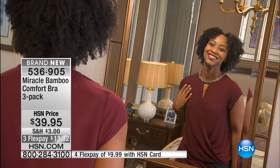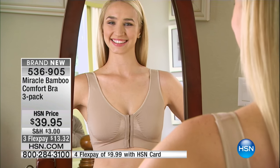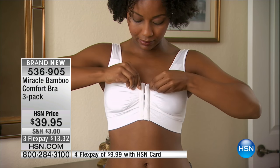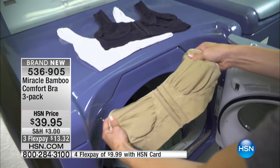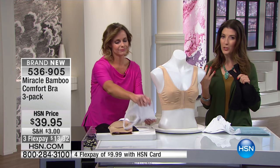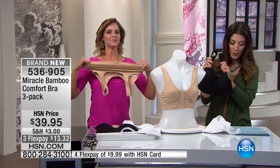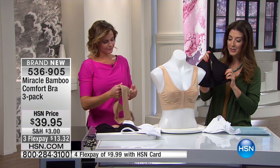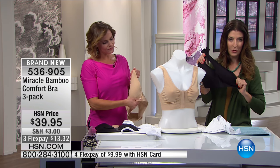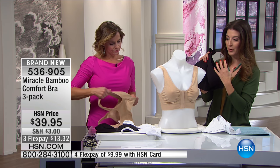I've never seen bamboo in a bra before. I've slept on bamboo sheets — they were amazing. The airflow, the breathability, the moisture-wicking of bamboo. Now you can have that same sensation built in with a combination of cotton and spandex. So you still get those natural fibers, and everybody loves their spandex in their undergarments.